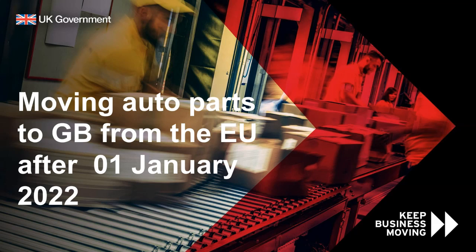Hello and welcome to today's webinar on moving automotive parts to Great Britain from the European Union, delivered by the Cabinet Office's Border, Trade and Brexit Opportunities Unit. This webinar is part of a series being run over the next few months and is intended to give traders, in particular EU exporters and British importers, a simple step-by-step guide for how to export goods to Great Britain since the 1st of January 2022, following the introduction of new importing controls.